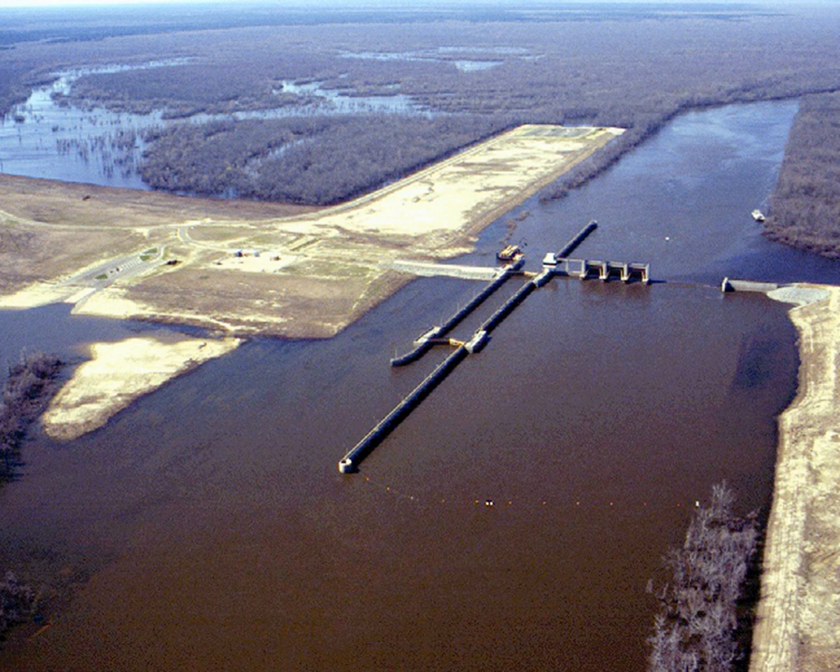The Felsenthal National Wildlife Refuge is a 64,902-acre (262.65 square kilometers) wildlife refuge located in south-central Arkansas in Ashley, Bradley, and Union Counties. It is the world's largest green tree reservoir.